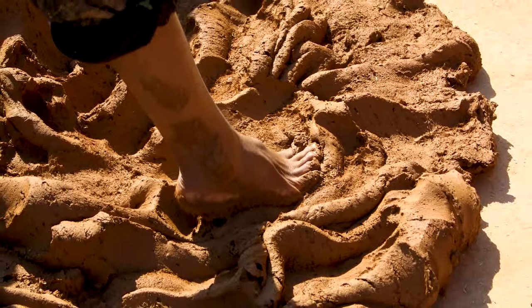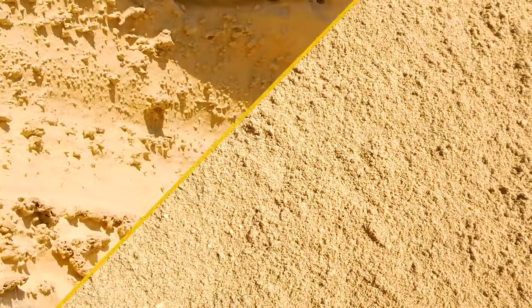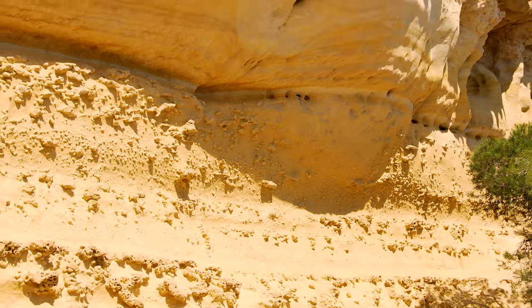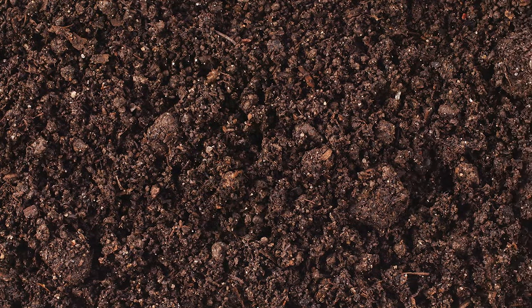If a soil is more clay-like, it will retain more water, but plant roots will have difficulty growing through it. If it's more like sand, it'll be worse at holding water, but easier for roots to grow in. Silt is the in-between, and has characteristics of each extreme to lesser degrees. Overall, you want a good balance of each one.